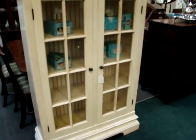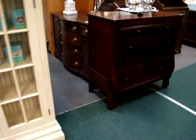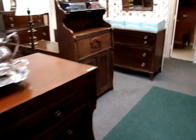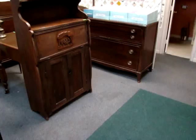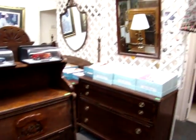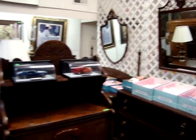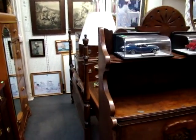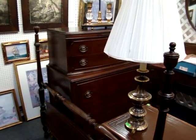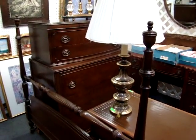A bookcase, an Empire chest. Here we have a mahogany bedroom set: dresser, two hanging mirrors, vanity, vanity stool, a mahogany chest-on-chest, and a mahogany four-posted full-size bed.